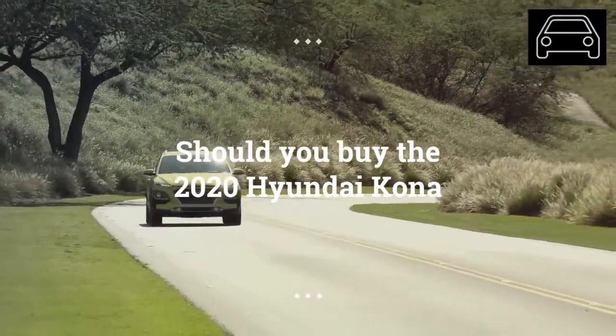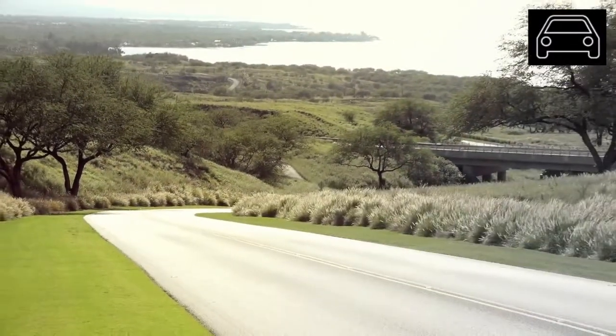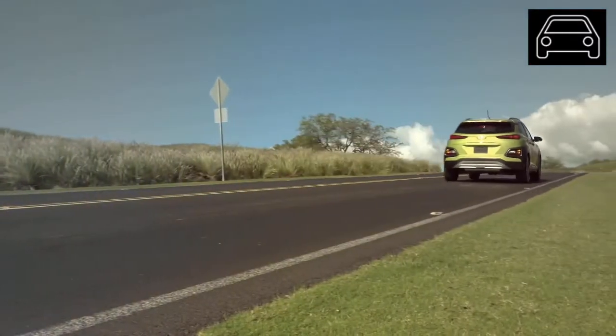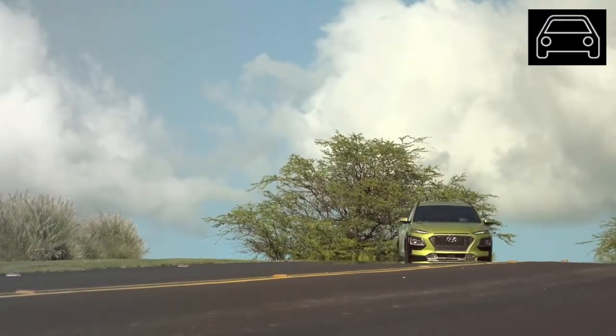Drivers of all trim levels love the fit and finish of the Kona's interior and the confidence of a little extra ride height. Hyundai's production provides the impression of quality craftsmanship, attention to detail, and a true sense of value for their consumer.